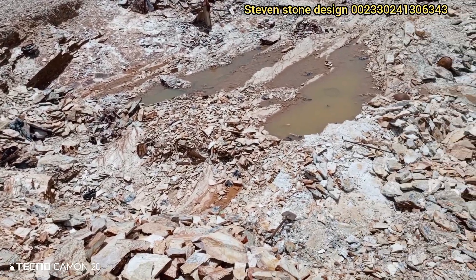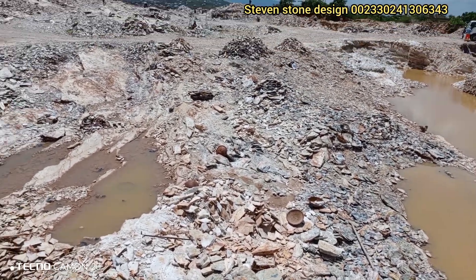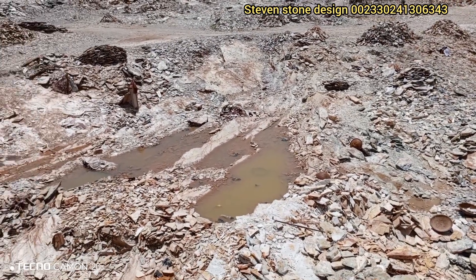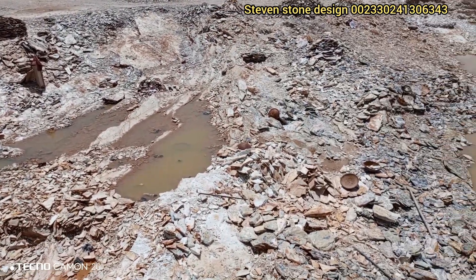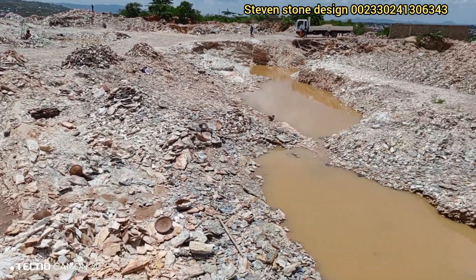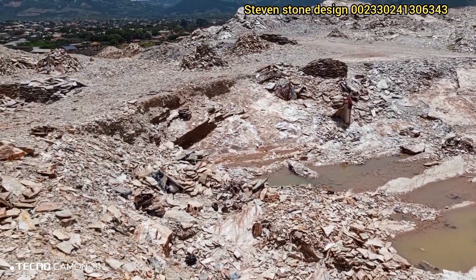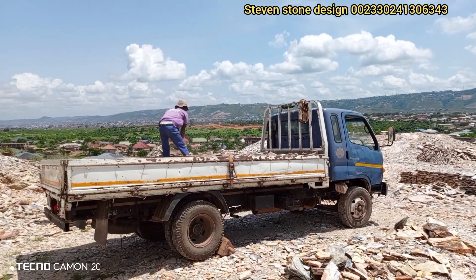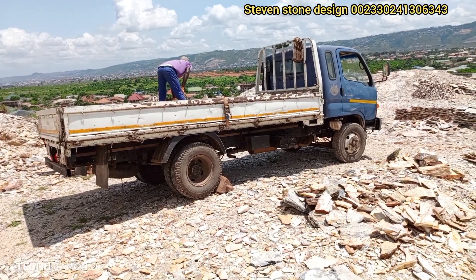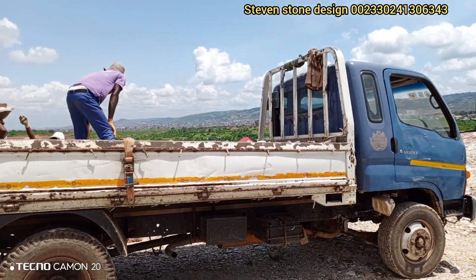These are the stones you call stone cladding that purify your house. These are the stones that prevent your building from a damp area — they solve all your problems. I encourage you to use these stones in your building to prevent it from a damp area and also to beautify your house — they never fail. They are on the loading process as you can see. This is a Kia 90 — so whenever someone says Kia 90, this is what a Kia 90 looks like.